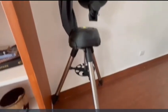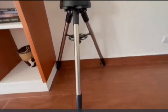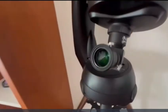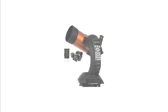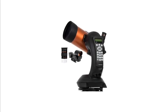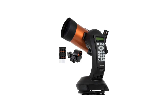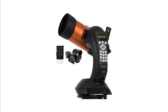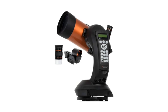Number five: compact and portable design. While the 125 millimeter aperture provides ample light-gathering capacity, the Schmidt-Cassegrain design keeps the telescope relatively compact and lightweight. This portability makes it easy to transport, whether you're heading to a dark sky location or simply observing from your backyard. It's a perfect choice for anyone who wants to balance performance with convenience.